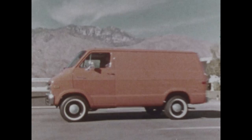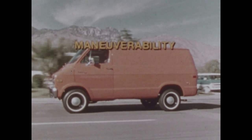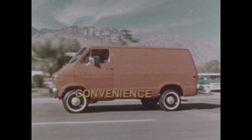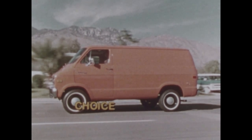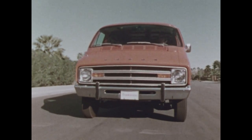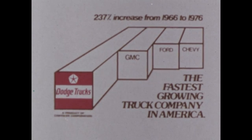Dodge van for your business. For quick handling, maneuverability, good visibility, easy loading, big payloads, plenty of convenience, and a lot of choice. The van — from Dodge. America's fastest-growing truck company.